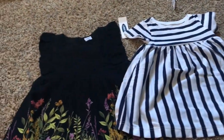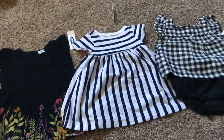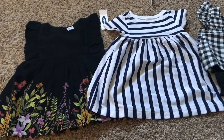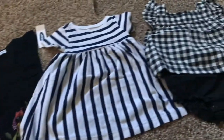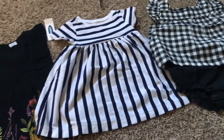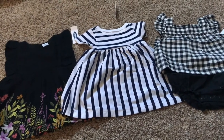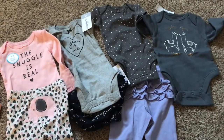These three sets are from Old Navy and they were super affordable — I had found a sale online. The two on the left were under $5 each and they are adorable. Then this one I believe was $6 or $7 from Gap, or maybe Carter's, but very great summer clothes for her.